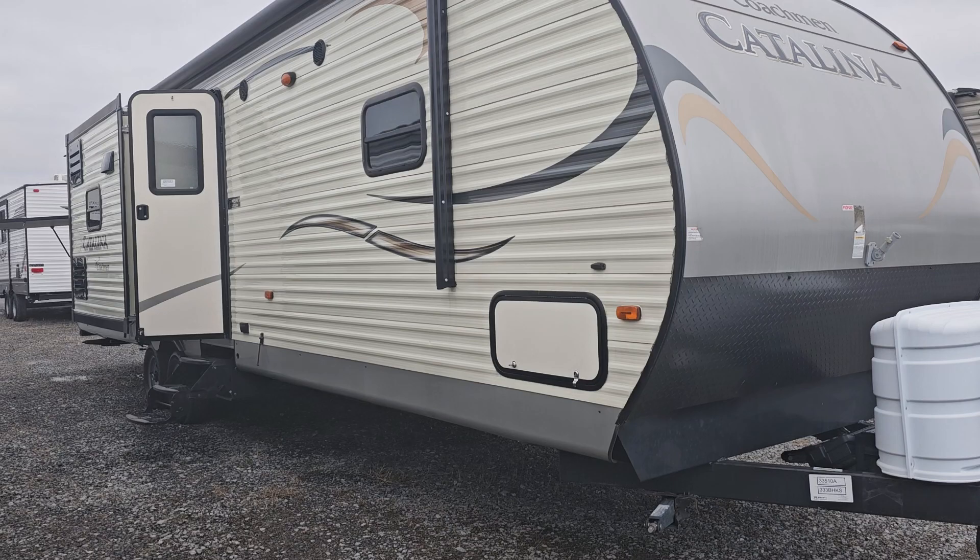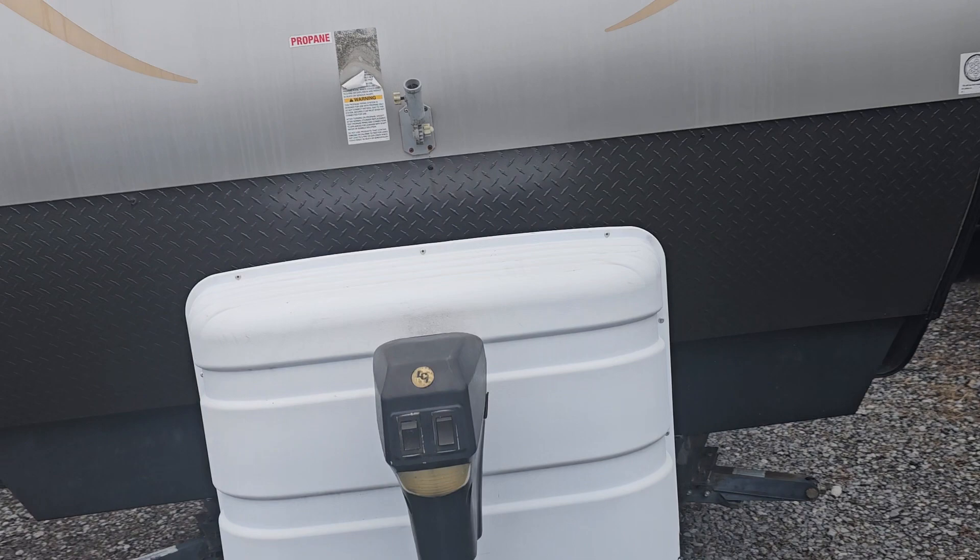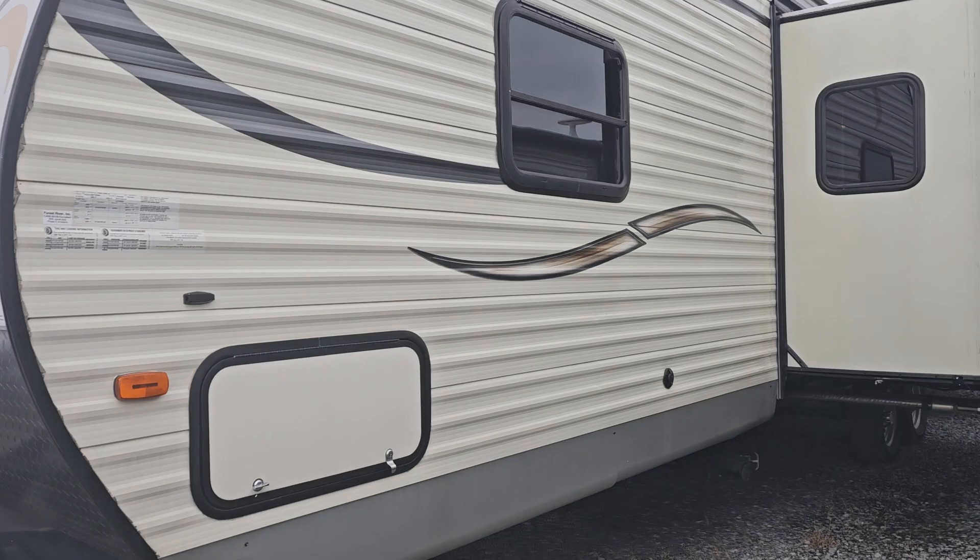Hey, how we doing? Looking at this Coachmen Catalina 333 BHS — wanted to throw it at you as an option. We have that right here at Syracuse Campers, in really good condition. I just went through it and took photos.